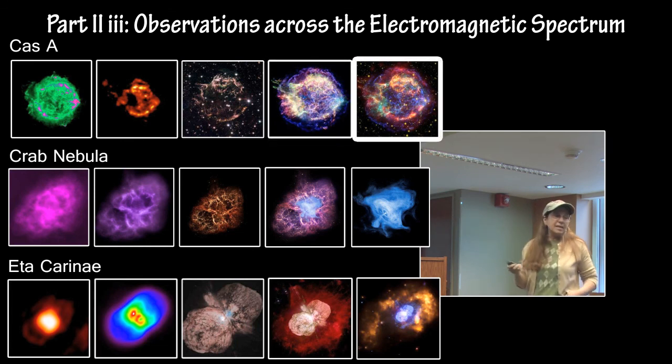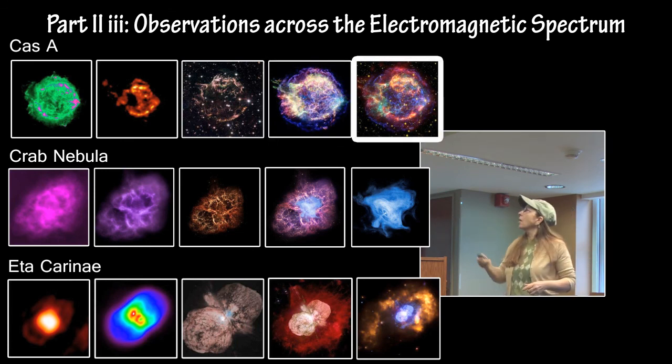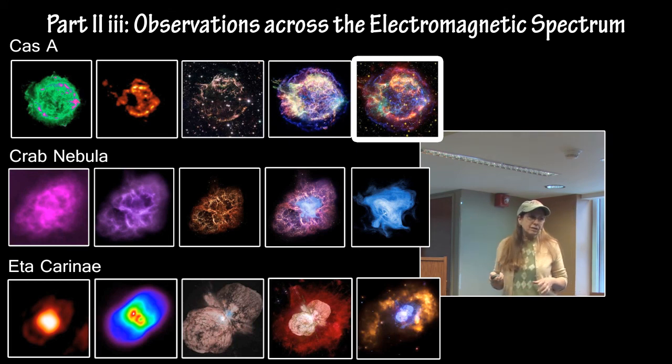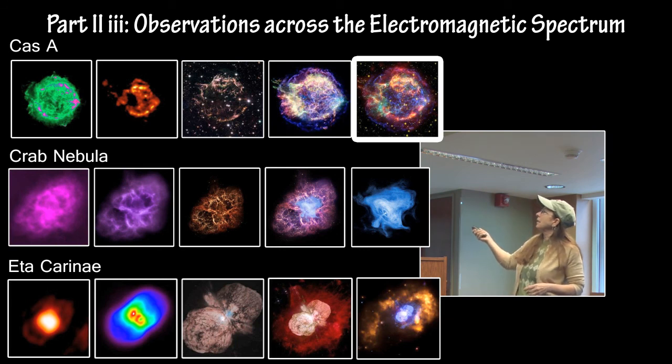This one is a composite image — many of them are. The blue is the X-ray, the red is the infrared from Spitzer, and the yellow and green is the optical from Hubble. Pay attention to the wavelengths of your images.